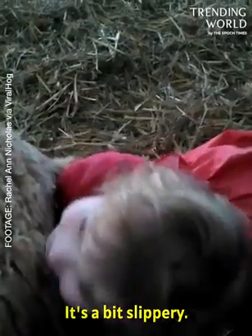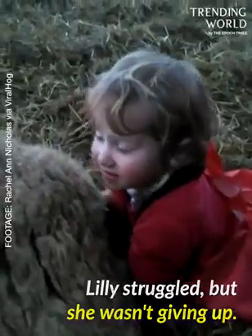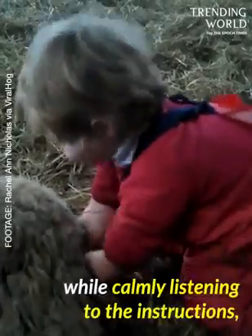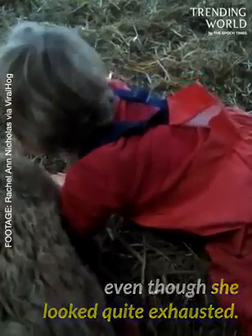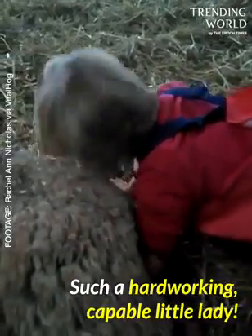It's slippery. Lily struggled, but she wasn't giving up. She continued all by herself, saying "I've got some stuff," while calmly listening to the instructions, even though she looked quite exhausted. Such a hard-working, capable little lady.